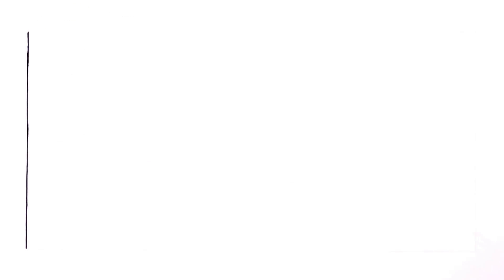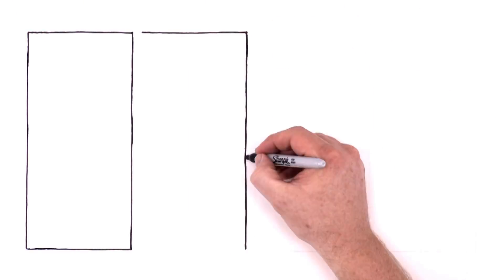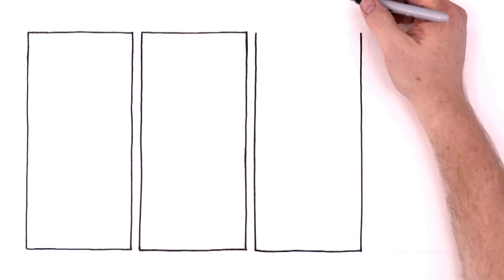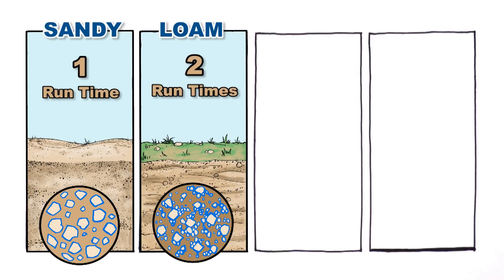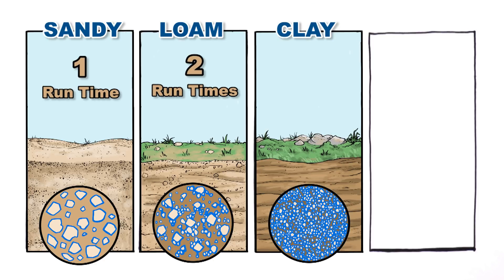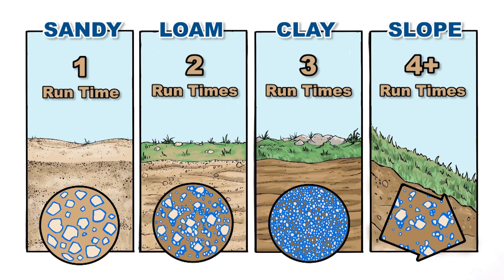Different kinds of soils absorb moisture at different rates. Smart controllers automatically adjust the run times based on the soil type. Sandy soil might have a single run time. Loam could have two run times. Clay, with its fine particles, three run times. And a slope may even have four or more run times to allow the water time to fully soak in, without puddling or runoff.